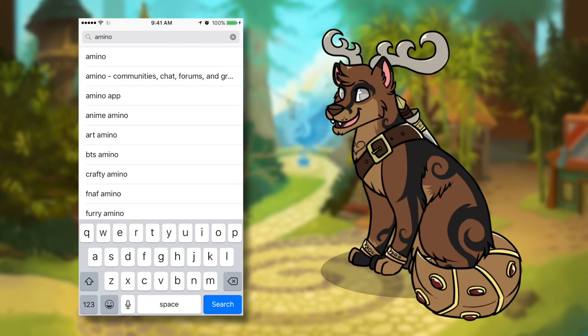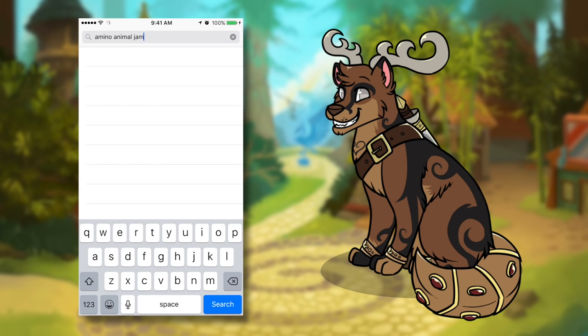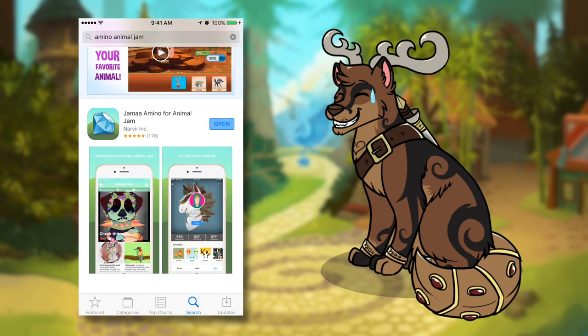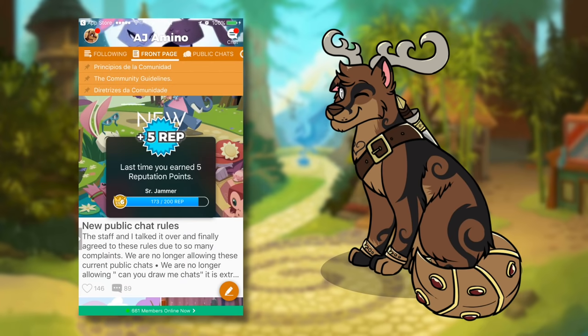Hey Jammers, Snowyclaw here. Now before we get into the main video, I wanted to share a fun, up-and-coming Animal Jam community. This little promotion is sponsored by Amino Apps, which is the company that hosts the community, but I wouldn't be sharing it with you guys unless I really enjoyed it myself.